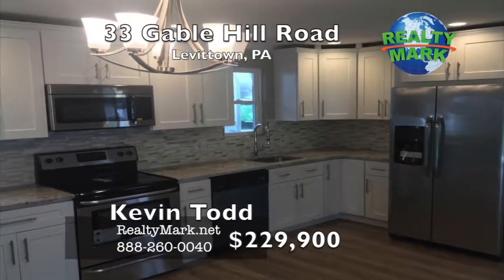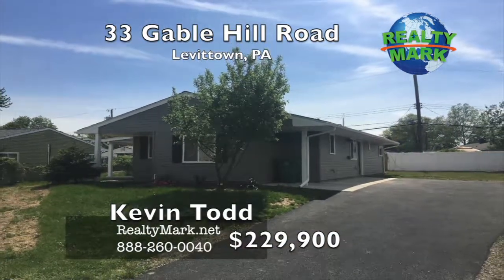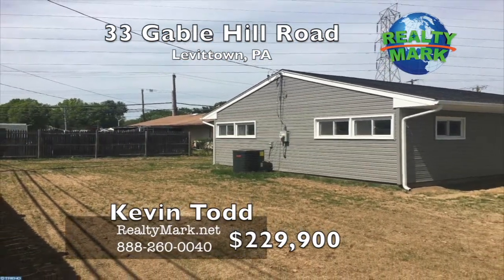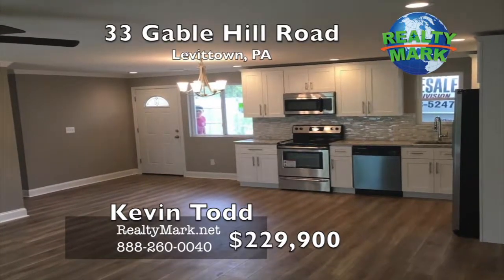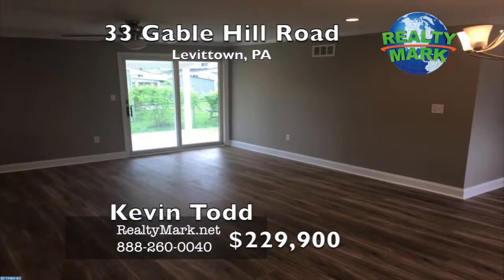Level 3 granite, new backsplash and stainless steel appliances. The exterior has a new 2 to 3 car driveway, new timberline shingled roof, new siding and seamless gutters with a 12 by 14 covered porch to relax on. Hurry before it's gone. Listing agent is related to the seller. Call Kevin Todd for more information.